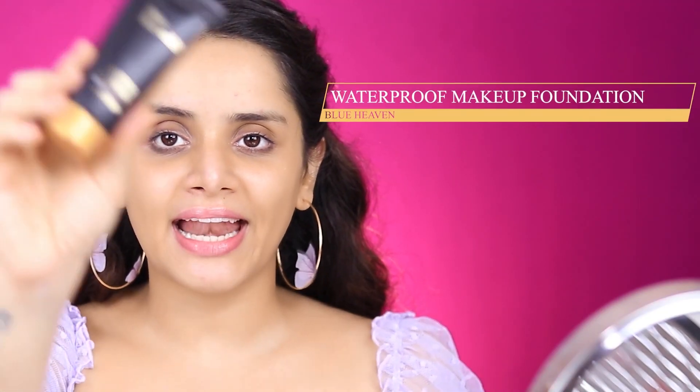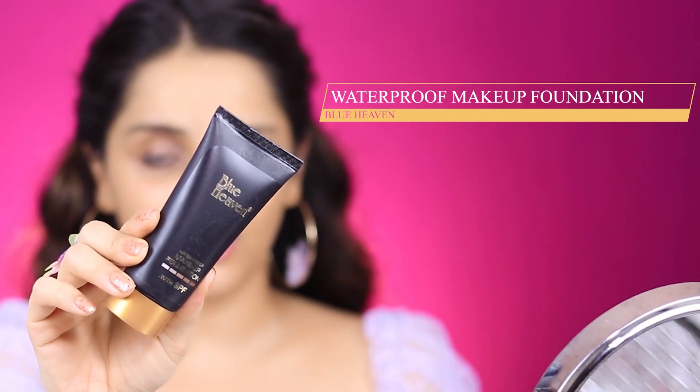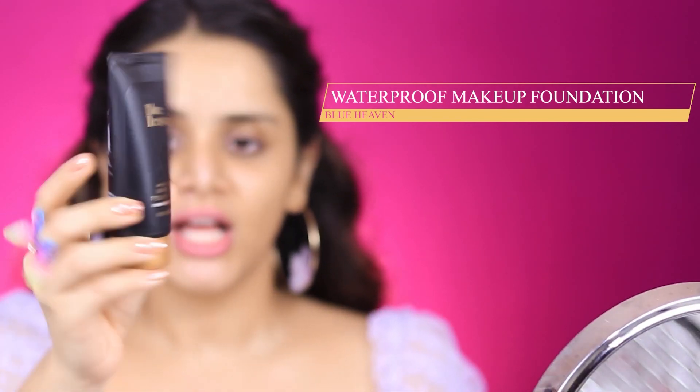Next is the foundation. I got this one by Blue Heaven — it's a waterproof foundation and I got the shade Natural. This cost me only 75 rupees. Can you even believe it? A foundation for 75 rupees. Can you see the colour? This is totally orange — this is not my shade at all. This is pure coral colour. It has no coverage whatsoever. It literally is blending into nothing.